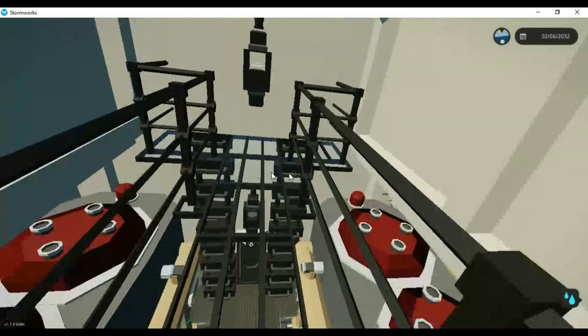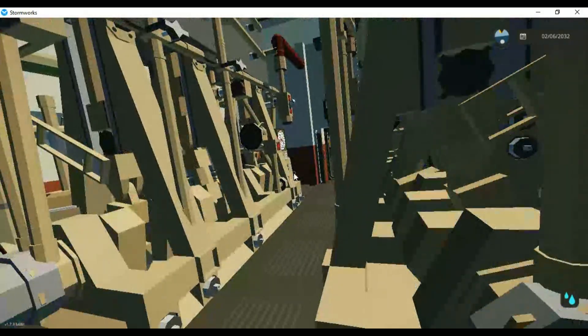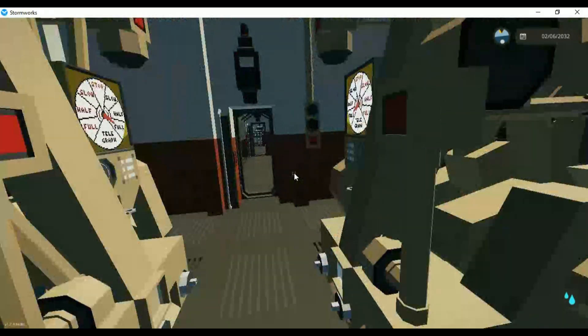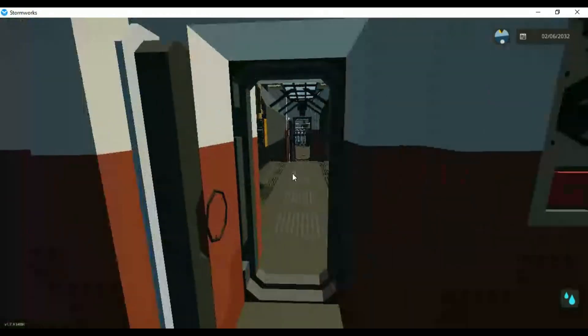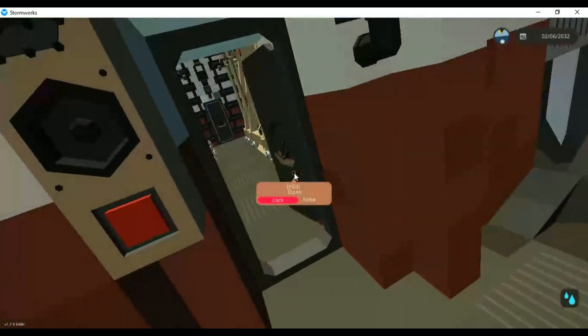Welcome to the engine room — this is a three-cylinder triple expansion engine. If you've seen my video on the John W. Brown, you'll know exactly what these are.